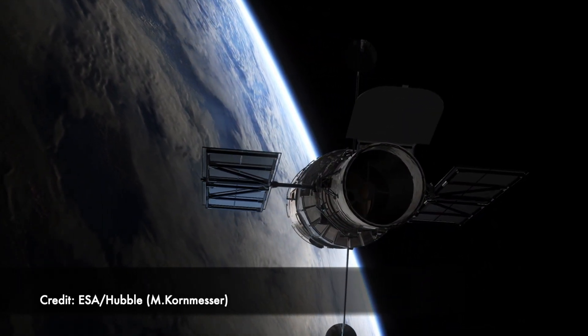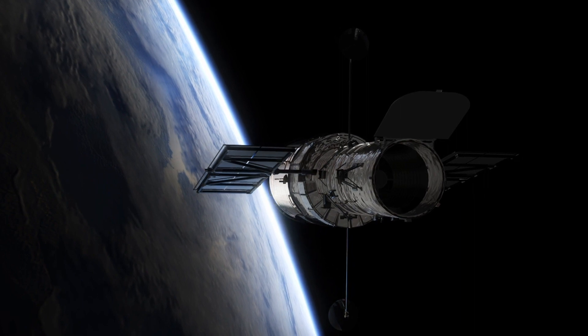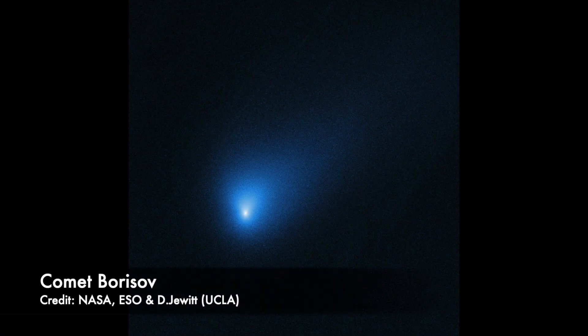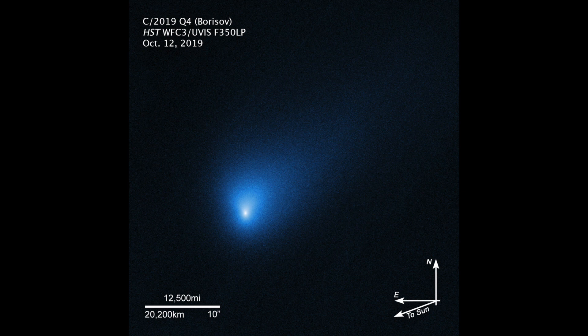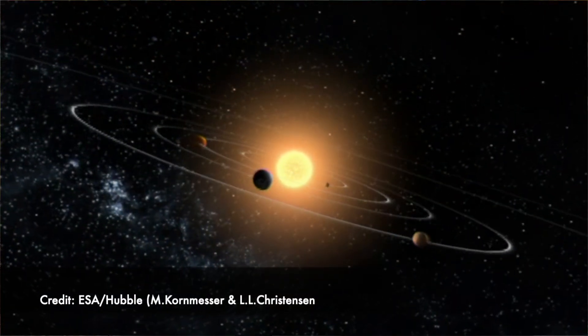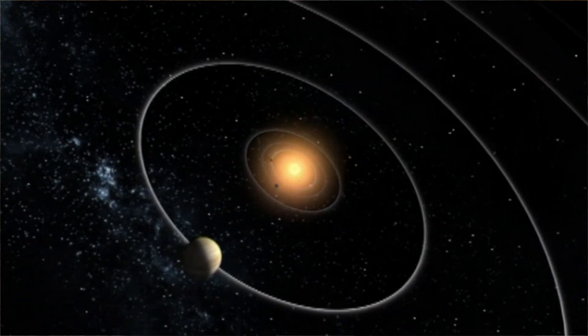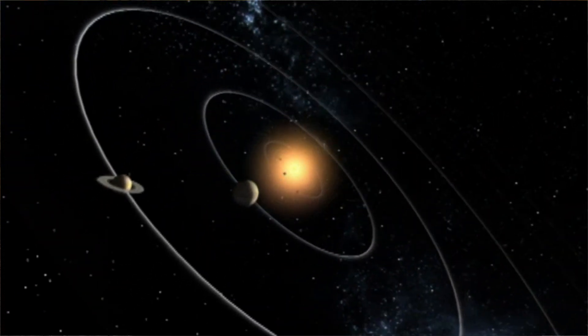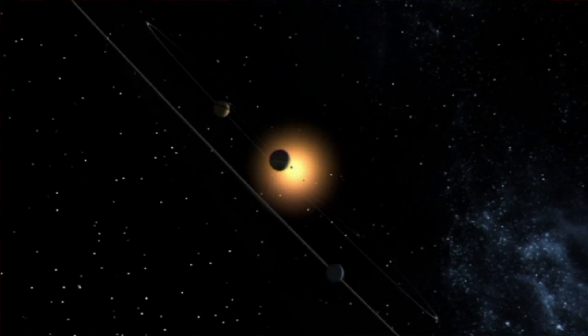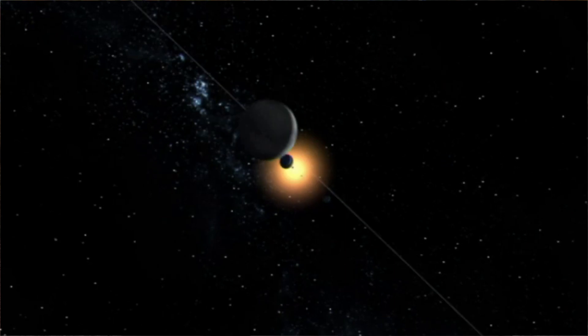We keep getting amazing pictures. This week, astronomers released new images of comet Borisov. This is a very unusual interstellar visitor. Where most comets we see in the night sky are from our solar system and in the sphere of influence of our sun, this particular comet is interstellar in nature, meaning it's come from outside of the solar system, probably kicked out from another star system.